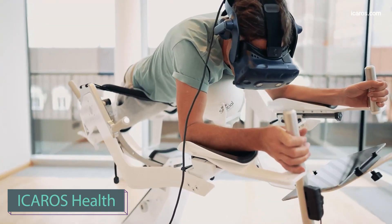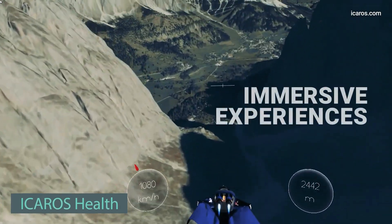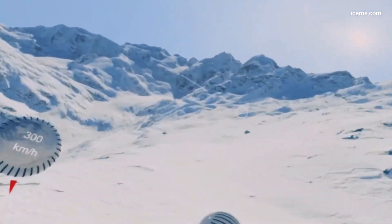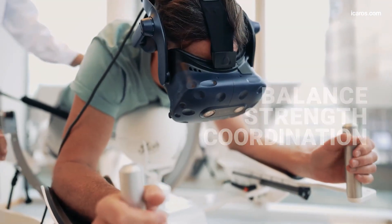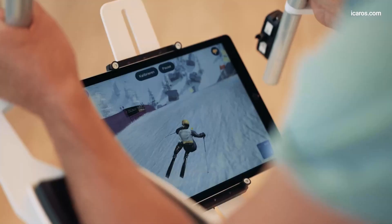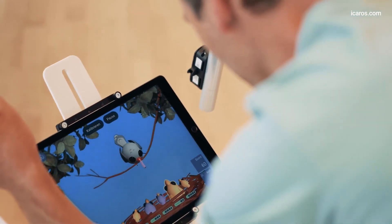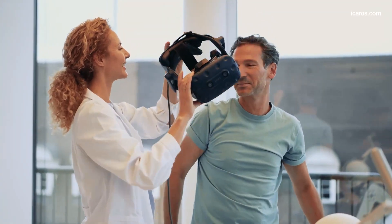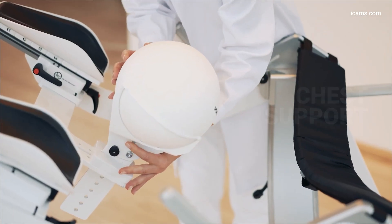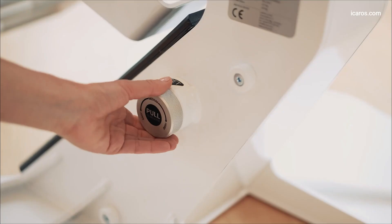Here's a VR project from Germany that is no less interesting and probably even more useful. This therapy simulator, priced from $19,000, is designed for a broad range of patients, including those with low back pain or stroke. It aids in developing fine and gross motor skills, reducing the risk of falls, and enhancing body control. Suitable for individuals up to 14 years old and weighing up to 110 kg, it has received positive responses from patients.